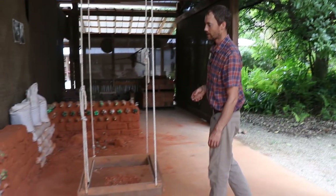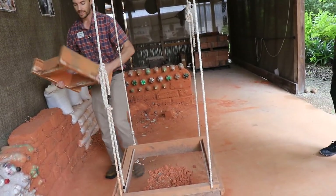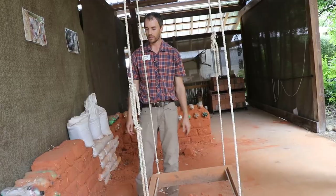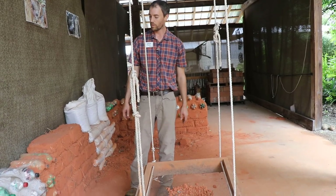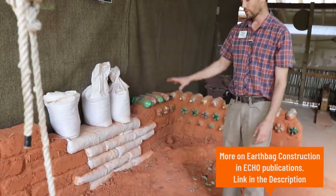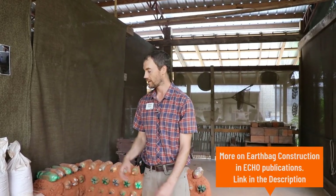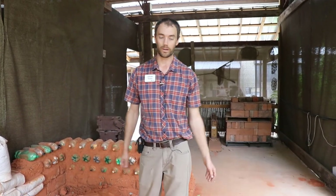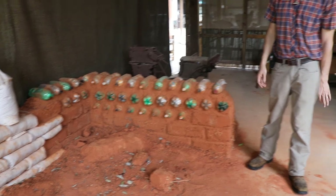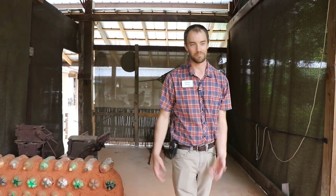Another couple of techniques for earthen building would be using adobe block — using wooden frames rather than pressing. You make your cob, a soil and straw mixture, put it in the frame, pull the frame out, and let it dry in the sun for several weeks until it's good and dry, then you can build with them. Earth bag construction is another one we demonstrate — a low-cost way to handle varying soil textures where you don't have quite the right mix of clay and sand. And then there are bottle bricks: stuff trash and plastic into bottles, and you can use them as fillers in non-load-bearing walls.